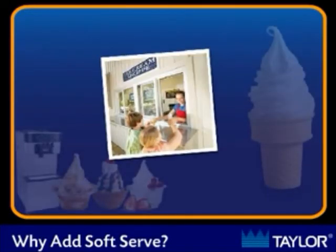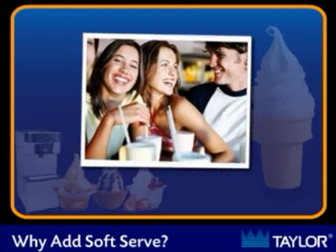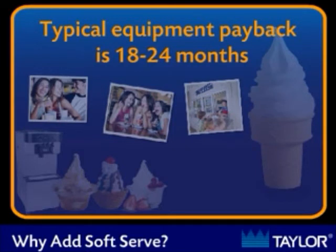Many traditional dairy bars are only open for a few short months in the spring and summer, and make enough profit to last the entire year. While the average payback on the equipment investment is 18 to 24 months, many customers are able to pay back their investment in less than one year.